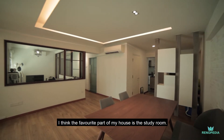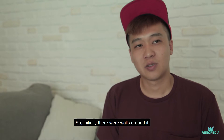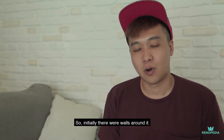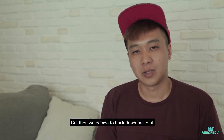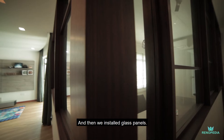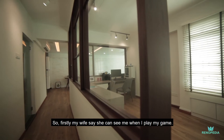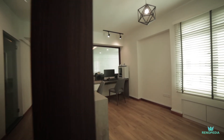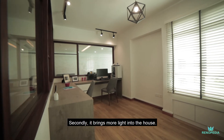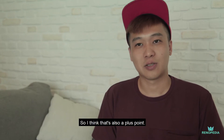I think the favourite part of my house is actually the study room, which is also my PC room. Initially there were walls around it, but then we decided to knock down half of it and we installed glass panels. Firstly, my wife says she can see me when I play games, so it's easier for us. Secondly, it also helps to bring more light into the house, so actually the house looks brighter — that's also a plus point.